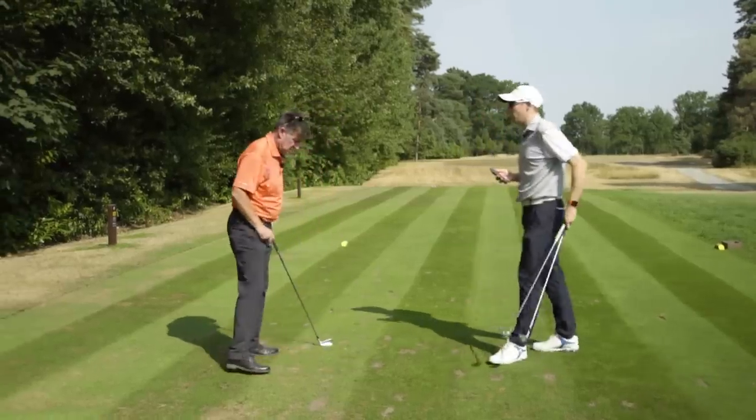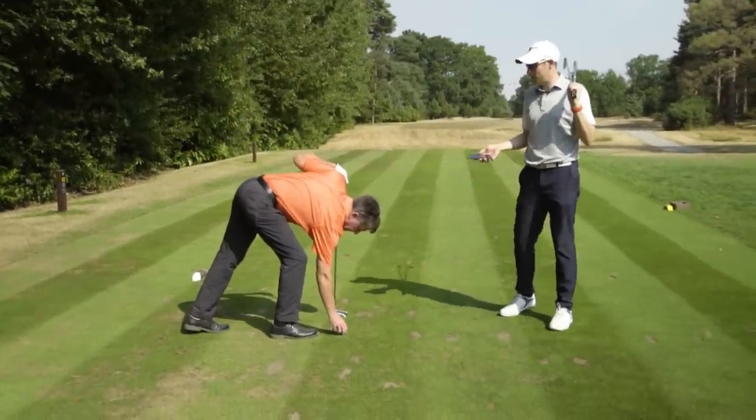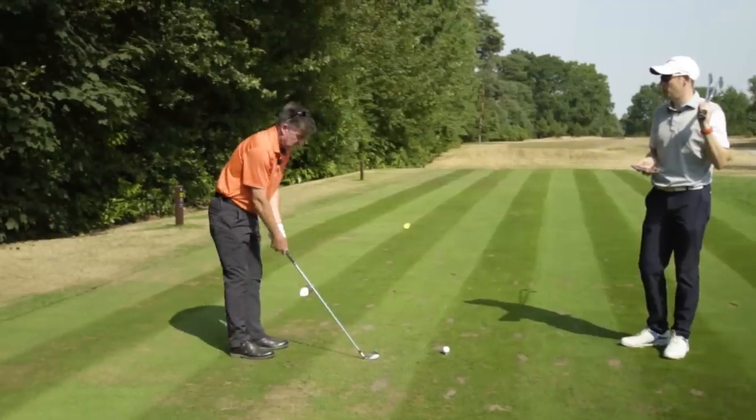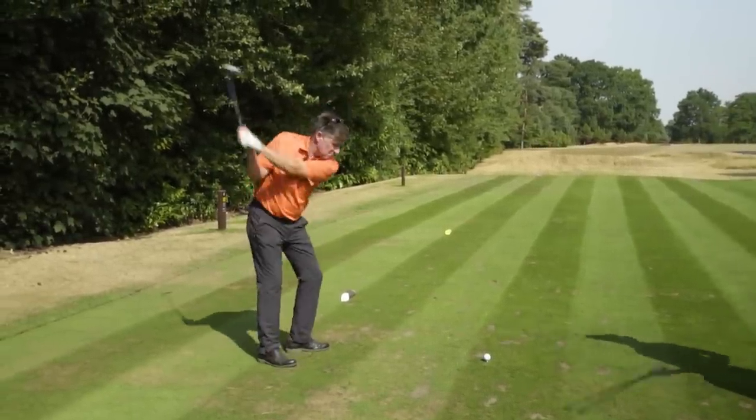I'm going to play this hole twice — one shot doing what Clive's doing and laying up into the same spot, and one going for the green. We'll see how we get on.